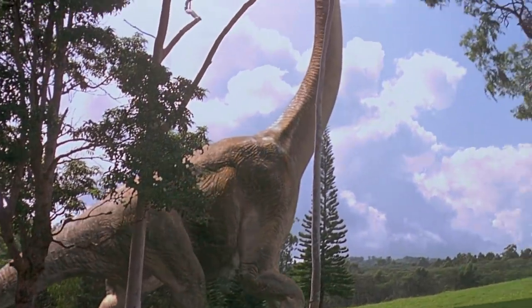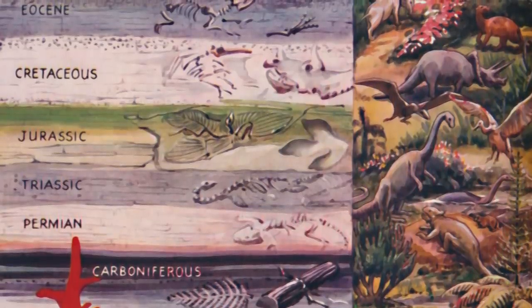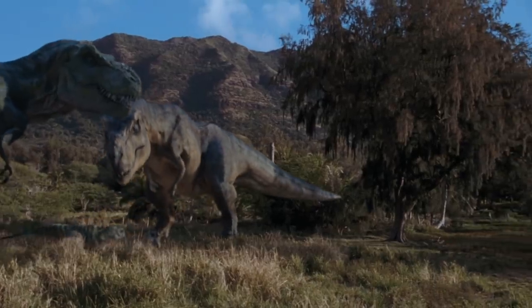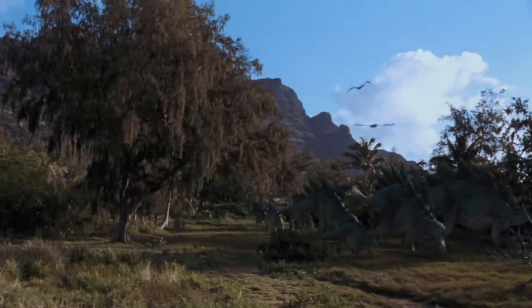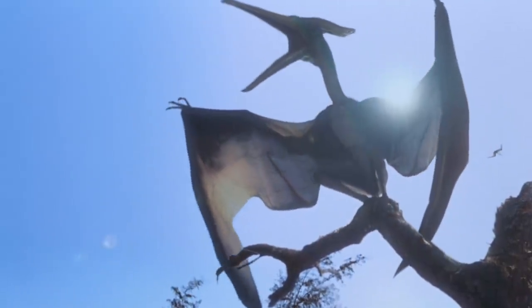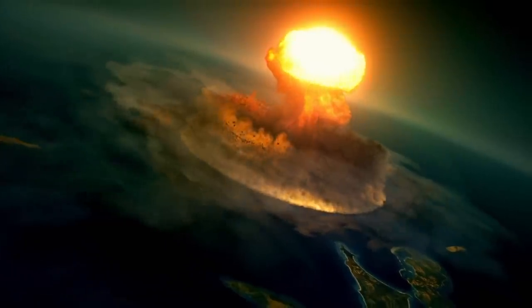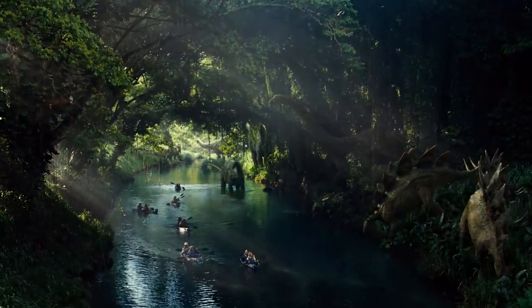Jurassic Park made hard-to-pronounce scientific names household words — Velociraptor, Gallimimus, Pterodactyl, and the titular term Jurassic. There is an interesting exclusion, however, of the word Cretaceous. Some of the most famous names in dinosaur history actually come from the Cretaceous period rather than the Jurassic period, which are separated by tens of millions of years. The Tyrannosaurus rex, Triceratops, and Velociraptor are all firm residents of the Cretaceous period. Denizens of the Jurassic with famous bone structures were the Stegosaurus, Pterodactyl, and the T-Rex-esque Allosaurus. So why is the park known as Jurassic Park? Maybe Crichton just thought it sounded better than Cretaceous Park — it's definitely easier to spell.